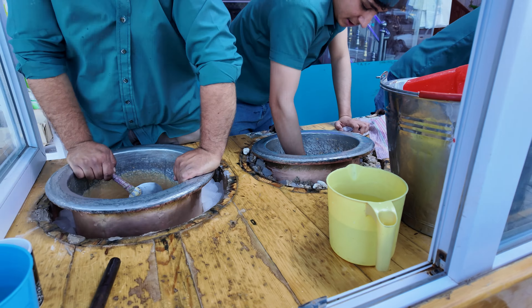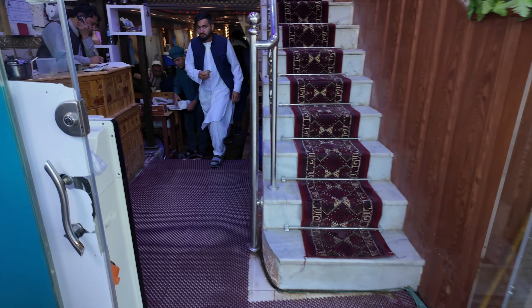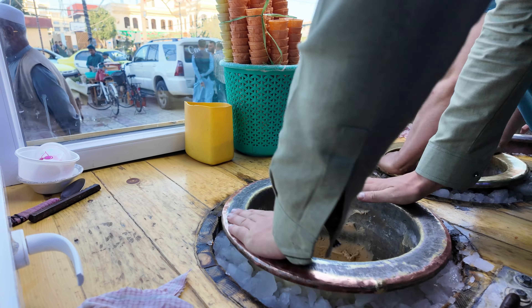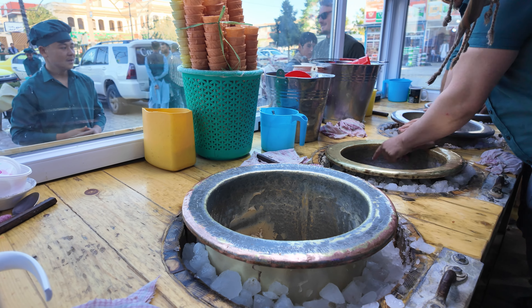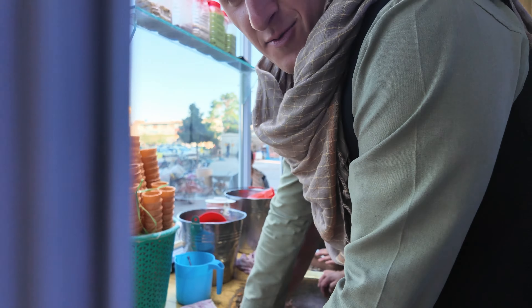All right, wait — they're getting me in there, they're going to get me in. You gotta film me. What do we got for flavors here? We've got pistachio and mango.